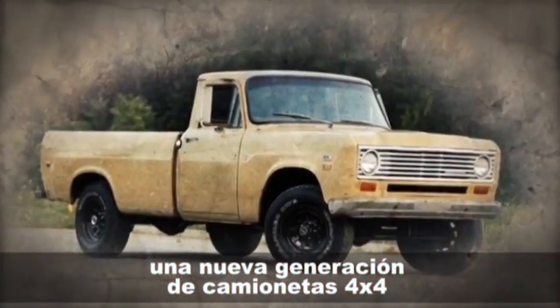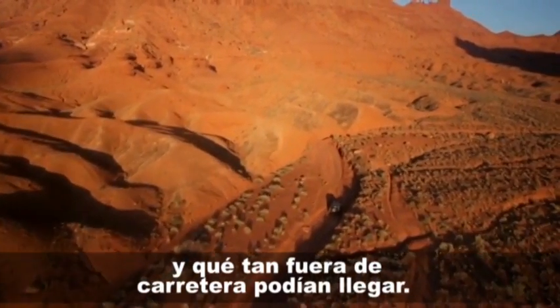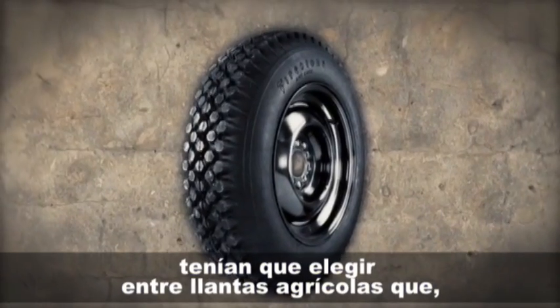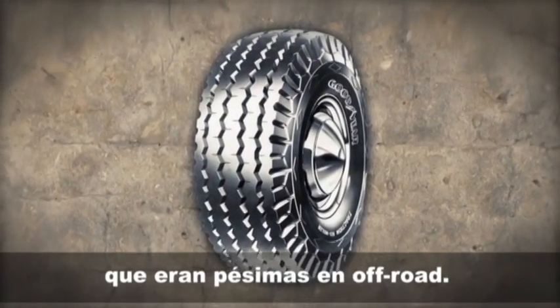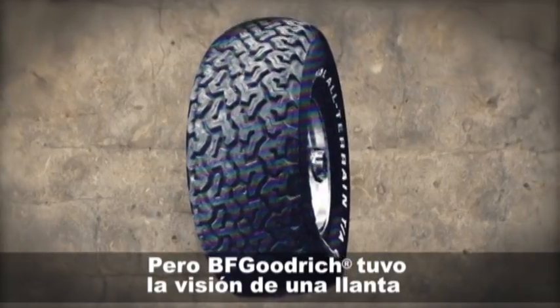In the mid-70s, a growing nation of 4x4 owners wanted to see just how fast and how far off-road they could go. But with limited tire options available, they either had to choose implement tires, which sucked on the road, or highway tires, which sucked off-road. But BF Goodrich envisioned one tire that could do it all — deliver incredible off-road traction and toughness without sacrificing on-road mileage and comfort.